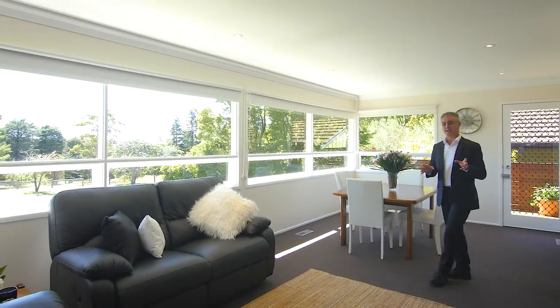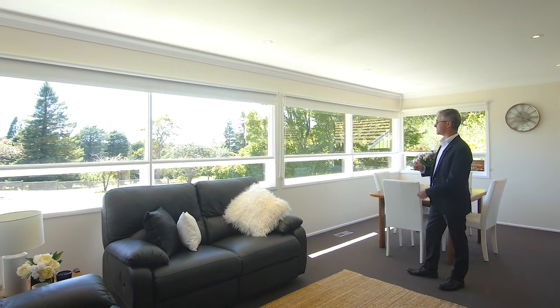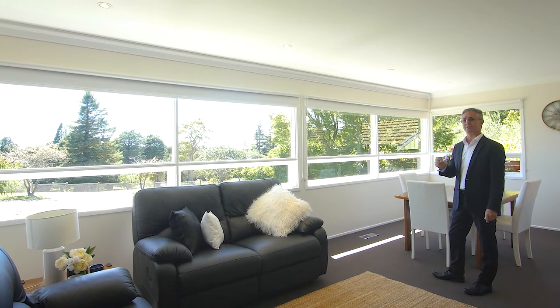Just look at this great living and dining area featuring north-facing views out over the council reserve. Plenty of light coming into the house — it's absolutely fantastic.